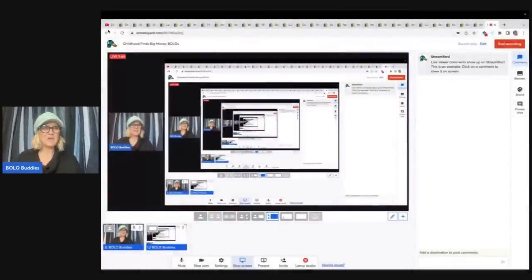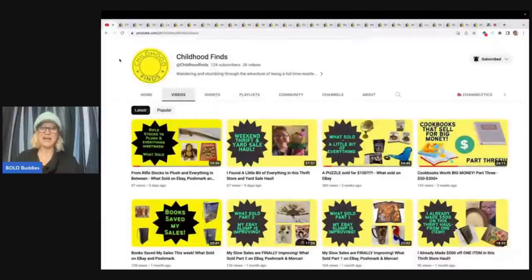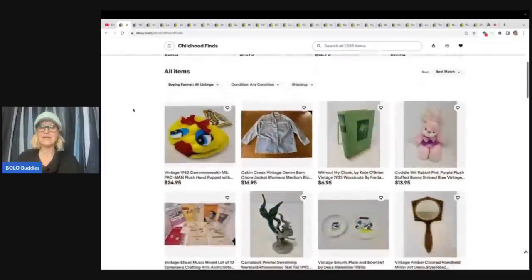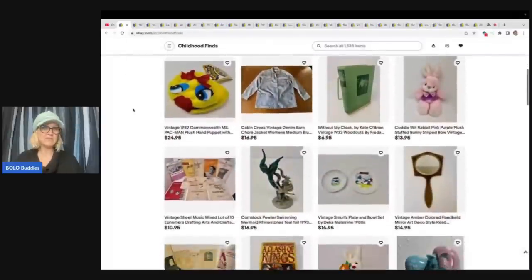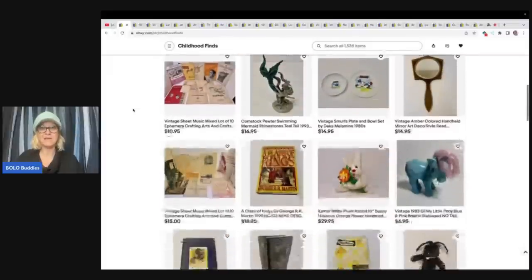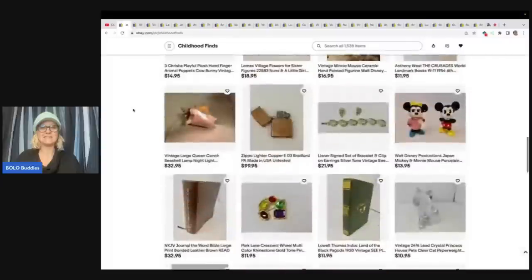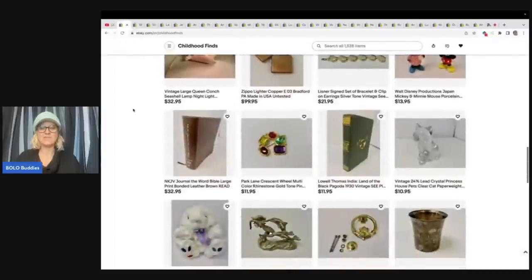In this video, I am going to be talking to you about Childhood Finds. And this is her YouTube channel. She has a newer YouTube channel. She's got 36 'what sold' videos up, and she has great videos. So definitely go and subscribe to her. I'm going to link her down below. Along with her YouTube channel, I'm also going to link her eBay store. And she ranges from a bread and butter reseller to a big money Bolo reseller, just like me. Lots of variety. You'll really enjoy the things that she has listed.